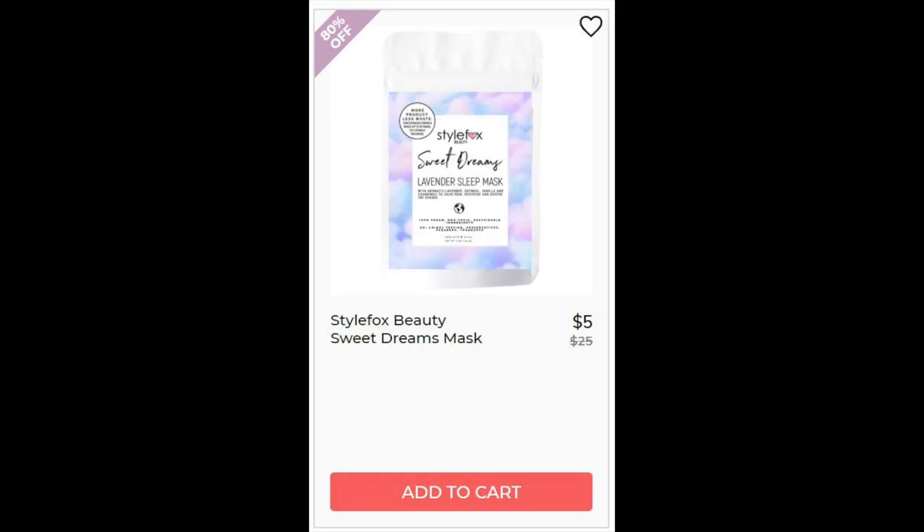For Style Fox Beauty Sweet Dreams Mask, not enough reviews. This one also has clays, soothing oatmeal which is good, lavender — which unless you're allergic is pretty good — and chamomile, which again is soothing.